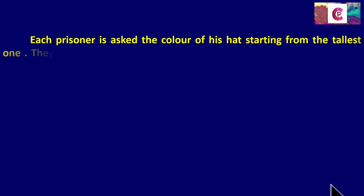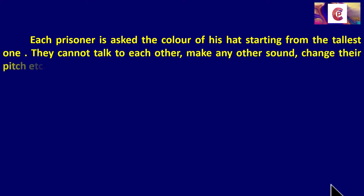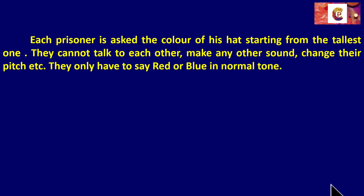Each prisoner is asked the color of his hat, starting from the tallest one. They cannot talk to each other, make any other sound, change the pitch, etc. They only have to say red or blue in a normal tone. They are not allowed to confer among themselves, and they must answer in a monotonous voice. Whoever gets it right is able to come out, but if they get it wrong, they will never leave the prison again. It is better not to answer at all than to answer wrongly. Whoever gets it right walks free.